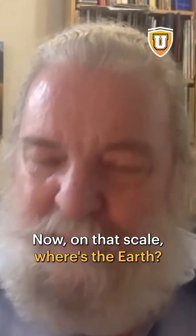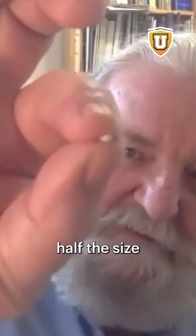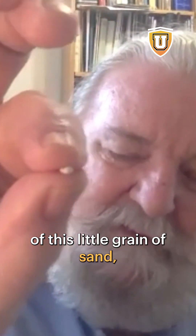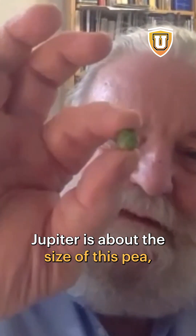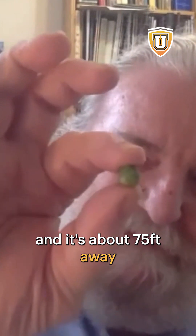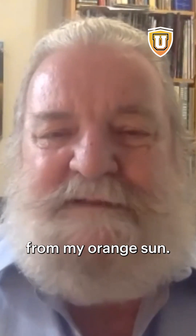Now on that scale, where's the earth? Well, the earth is about half the size of this little grain of sand, and it's 15 feet away from my orange sun. Jupiter is about the size of this pea, and it's about 75 feet away from my orange sun.